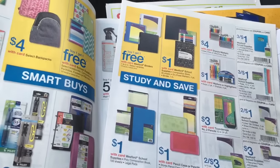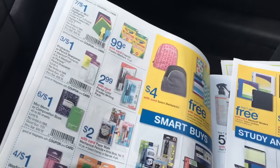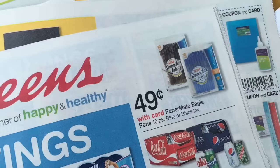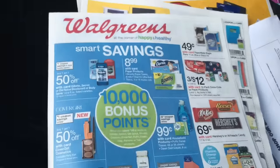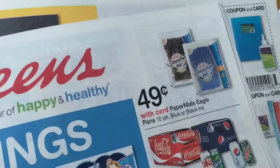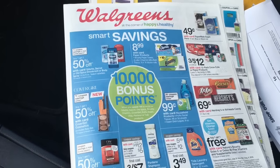There are a ton of deals at Walgreens both just on sale and with in-ad coupons. The one I am specifically going in for are these 49 cent pens, and to be honest, some hair color - I need some hair color. So pens and hair color - let's see if they have what I'm looking for.